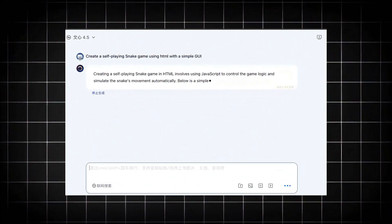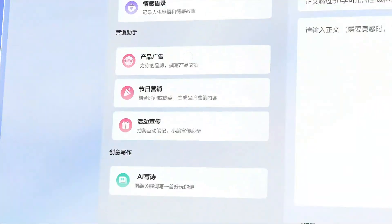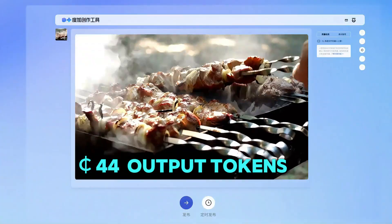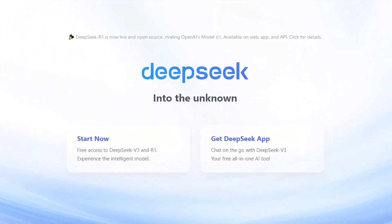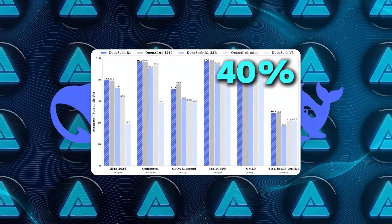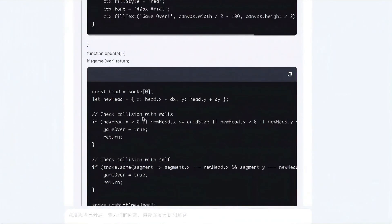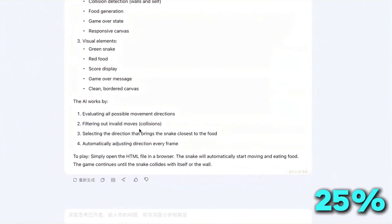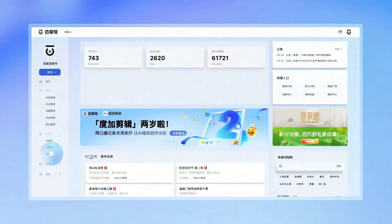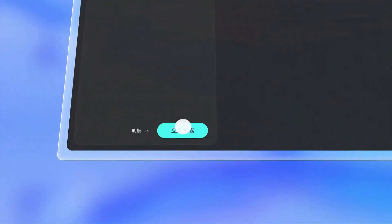These models aren't just faster and smarter — they are also remarkably affordable. Ernie 4.5 Turbo is priced at only 11 cents per million input tokens and 44 cents for output tokens. In comparison, DeepSeq V3, which was considered a top contender in the AI race, costs roughly 40% more. Meanwhile, X1 Turbo is slightly more expensive but still undercuts DeepSeq R1 by around 25%. This pricing strategy is a clear indication that BYU is looking to make its models more accessible, allowing a larger audience to adopt them, which is vital for maintaining a competitive edge.